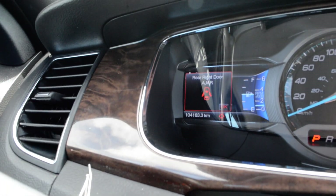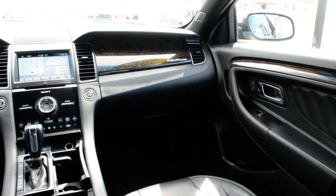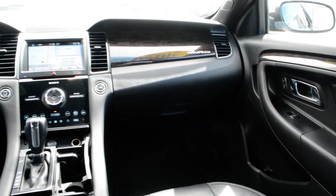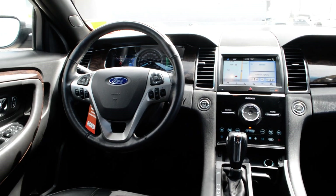As you can see on the screen, the unit currently has 104,163 kilometers on it. But as I said, if you're looking for a great everyday commuter vehicle, this could be the option for you. If you have any other questions about this 2016 Ford Taurus, please feel free to give the team a call at 780-826-2999.